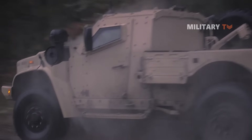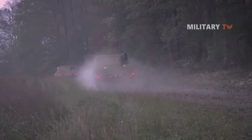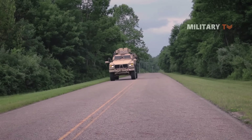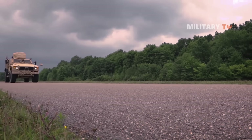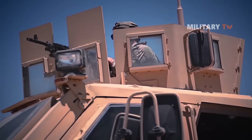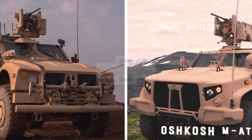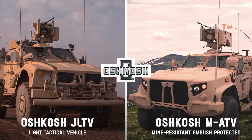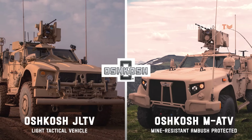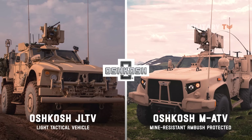It is indeed true that military troops are well-trained and better prepared to handle any situation. However, they become much more powerful and capable when handed with the best possible gears and machines. The Oshkosh MATV and JLTV are two such tactical vehicle families that greatly assist soldiers to effectively handle almost any terrain with optimum proficiency.